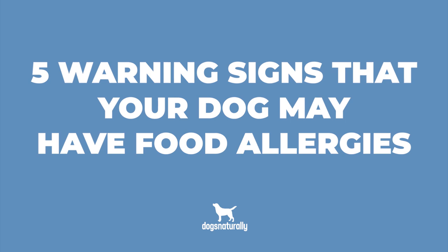Does your dog keep you up at night with her itching and scratching? It could be a sign that she has food allergies. I'm Vanessa from Dogs Naturally, and today I want to give you five warning signs that your dog may have food allergies.